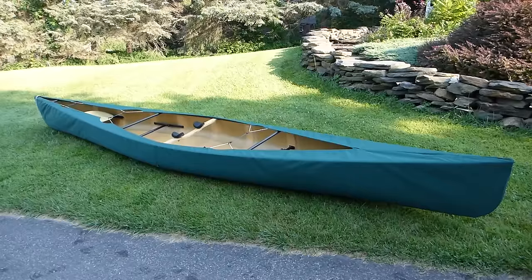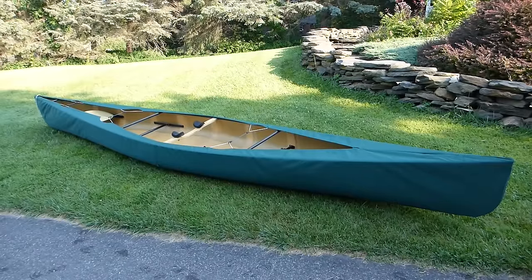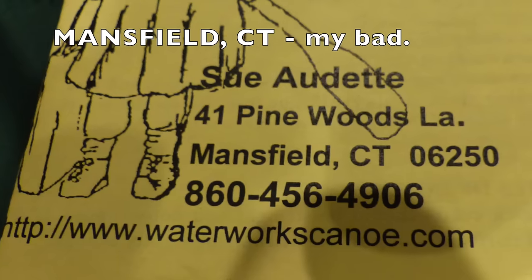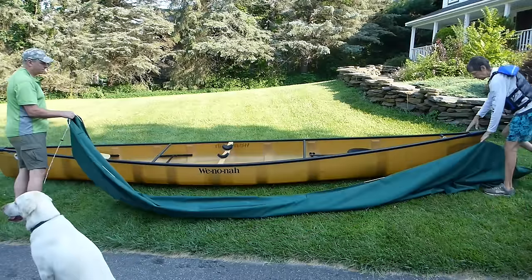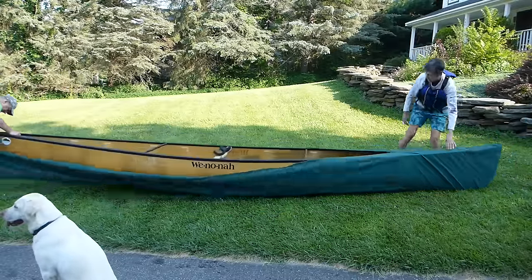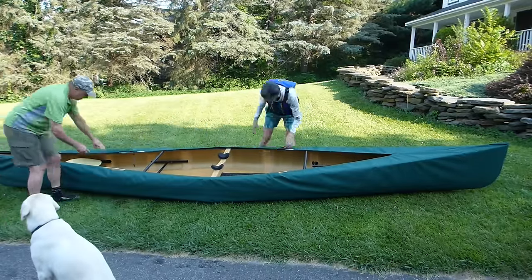We also bought a canoe cover to protect the Kevlar from the sun. The sun will fade or darken your Kevlar — kind of give it a suntan — and eventually it will really start to do a number on your canoe over time. There's a woman named Sue Audette from Manchester, Connecticut. Her website is www.waterworkscanoe.com. She makes canoe covers that are amazing — very easy to install. She recommended the WeatherMax material, which is a little more expensive, but it's waterproof, doesn't get soggy, and is more durable.